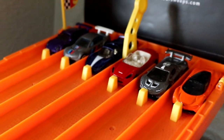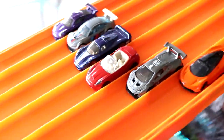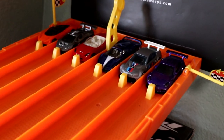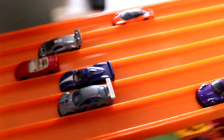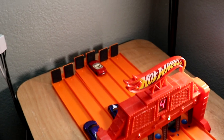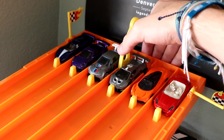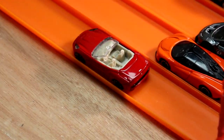Here we go with our second to last round, round five. The Maserati bringing it back in lane four, taking the first win. Here we go with race two. Can the Maserati bring it back? It does not — this time it's the Ferrari California. Here we go with race three, both winners on the outside lanes. And without a doubt, it's going to be the Ferrari California moving on.